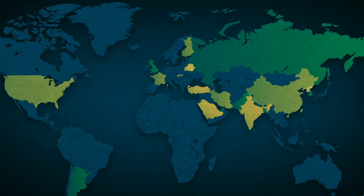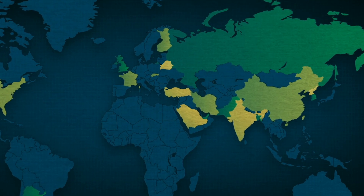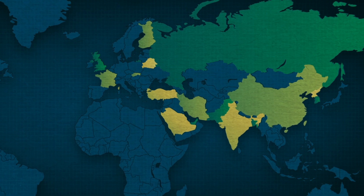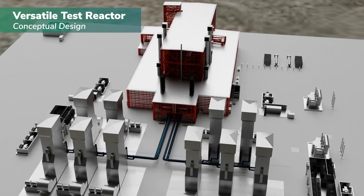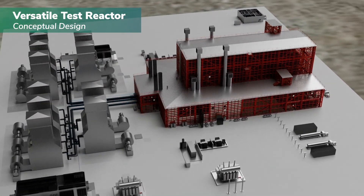Other countries throughout the world are in fact investing proactively in nuclear technology, and the U.S. really needs to step up its game in order to compete with these countries. We were the technology leaders in the 70s and 80s, and we need the R&D infrastructure in this country for us to be able to step up again and say we are a serious player — and actually we are a leader.